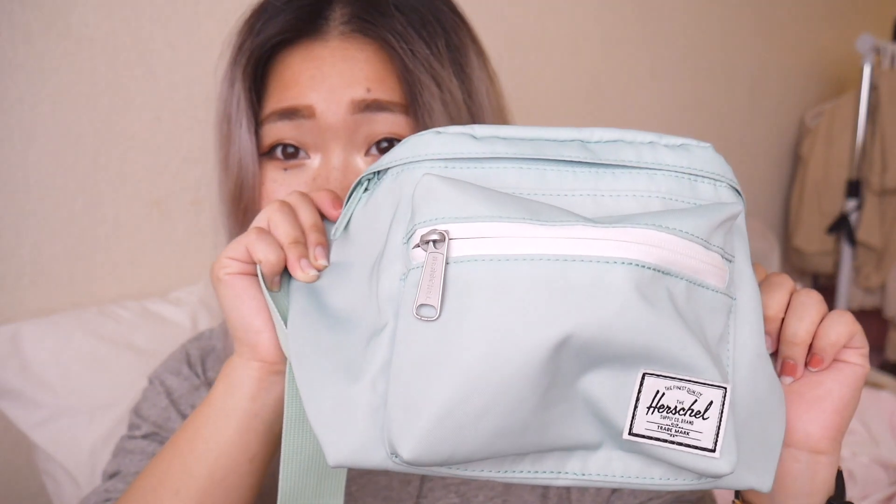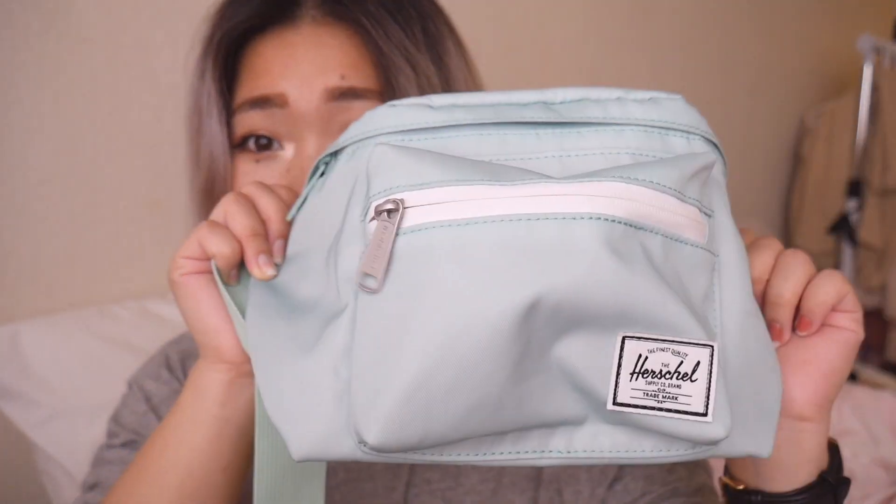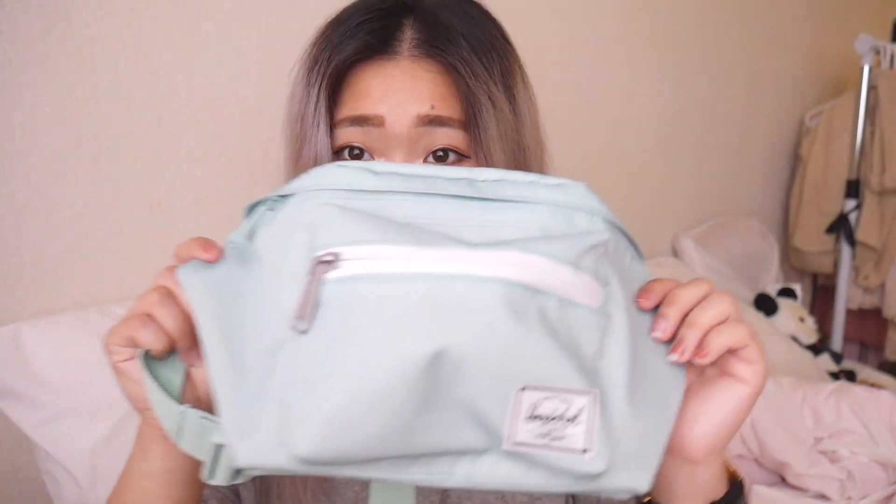Another accessory I have is this Herschel fanny pack. I know fanny packs aren't for everyone, but this thing is amazing when you want to go out but don't want to bring a giant bag with you. You can just wear this on your waist and it fits so much stuff because it's already very large. I got it at Urban Outfitters — I think they have different colors, like a tan color too.